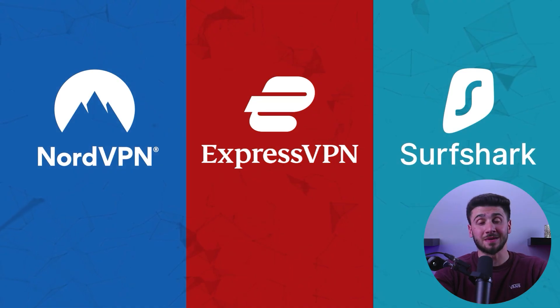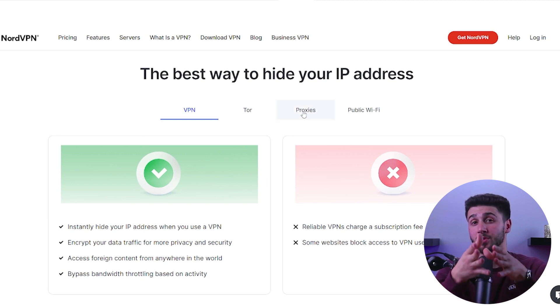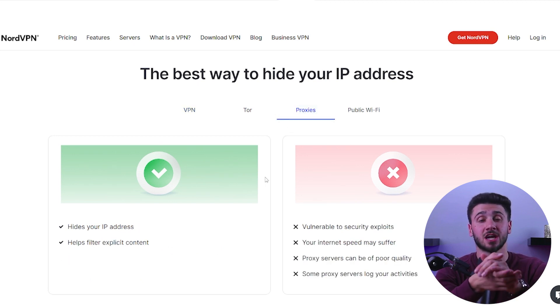ExpressVPN, NordVPN, and Surfshark all offer browser extension proxies. It should now be clear how to change your IP address and why it is important for maintaining online security, regardless of the method you choose to use. For the most secure and private option, using a VPN is the best choice.